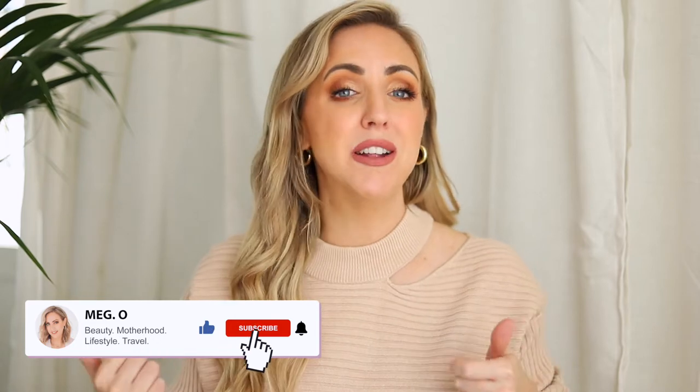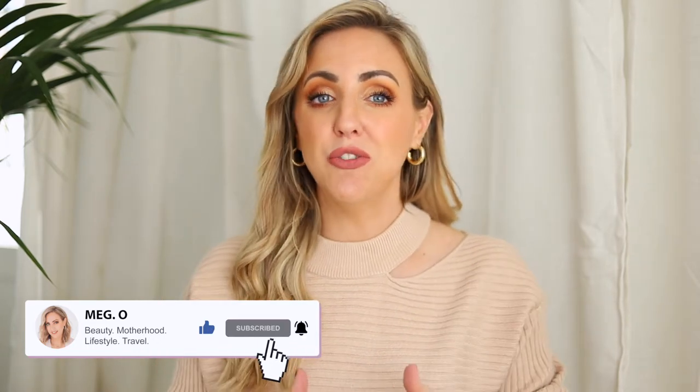Hey guys, welcome back to another video. It's your girl Meg and in today's video I've got something really fun. We're going over some of my favorite drugstore nude lip combos — I've got a lipstick and a lip liner combo, four of them. These are my go-to's when I'm thinking about a nude lip combo that is drugstore. Before we dive in, hit that thumbs up button, subscribe so you don't miss future uploads, and follow me on Instagram where I'm constantly sharing amazing makeup finds.